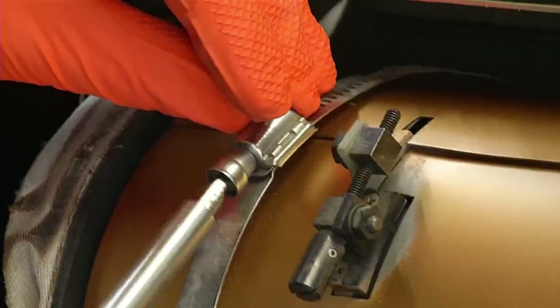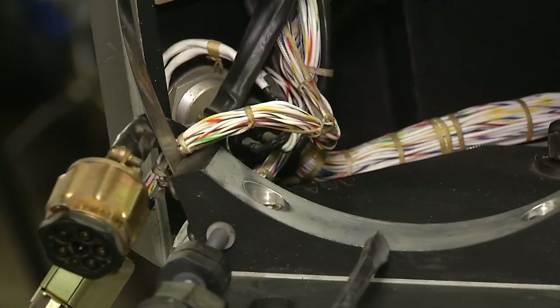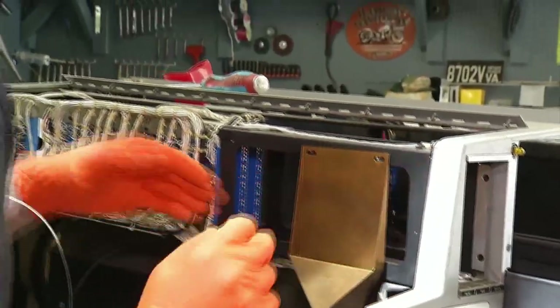The camera serves as an example of what could be accomplished long before today's technology. It's all analog. There's no microprocessors, no CPUs, no nothing. It's all wires and capacitors and resistors. And it's pretty amazing what they were able to do, given the technology of the time.